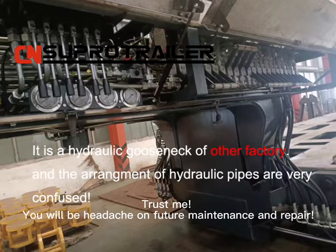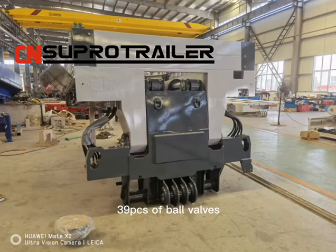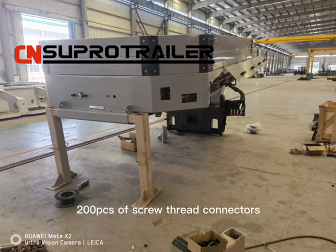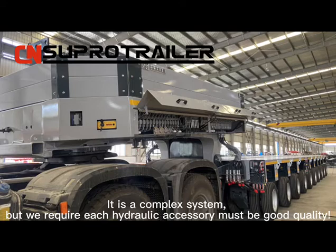Trust me, you will have a headache with future maintenance and repair. A Hydraulic Gold Snake has 27 pieces of quick connectors, 39 pieces of ball valves, 100 pieces of transit joints, 160 meters of steel pipes, and 200 pieces of screw thread connectors. It's a complex system.